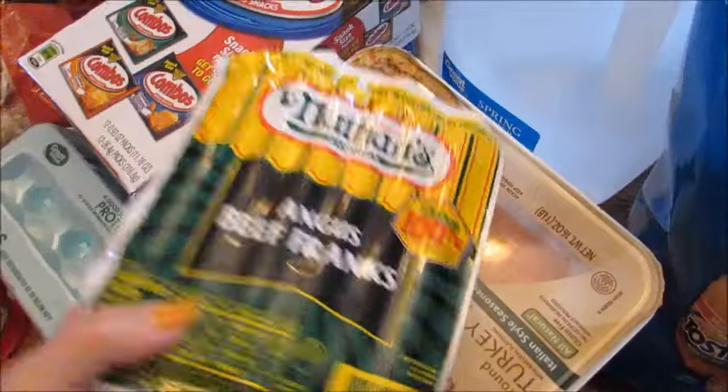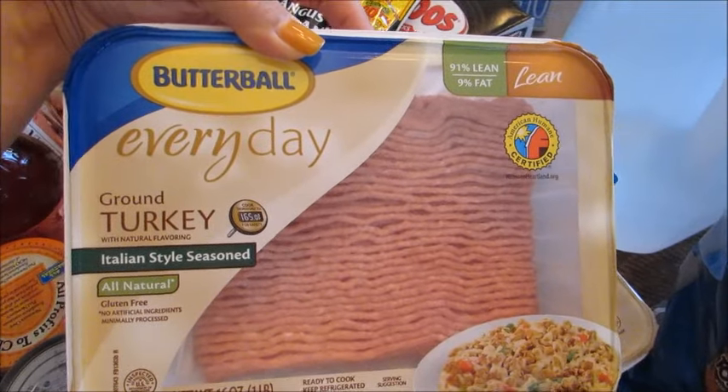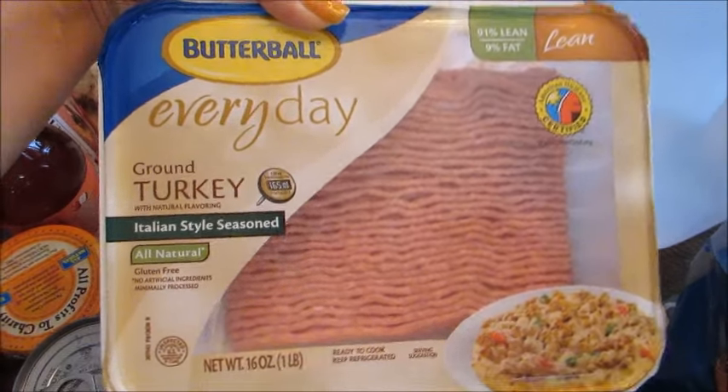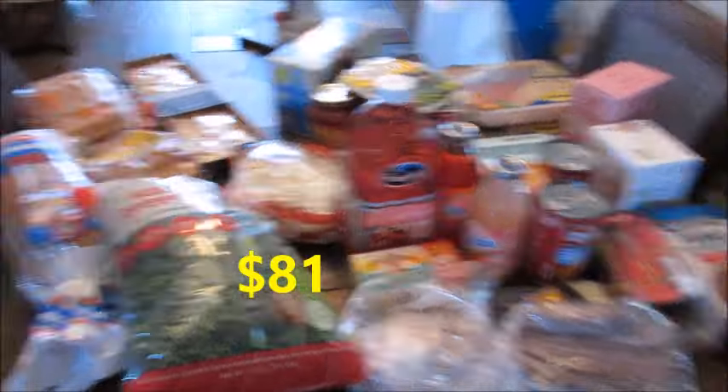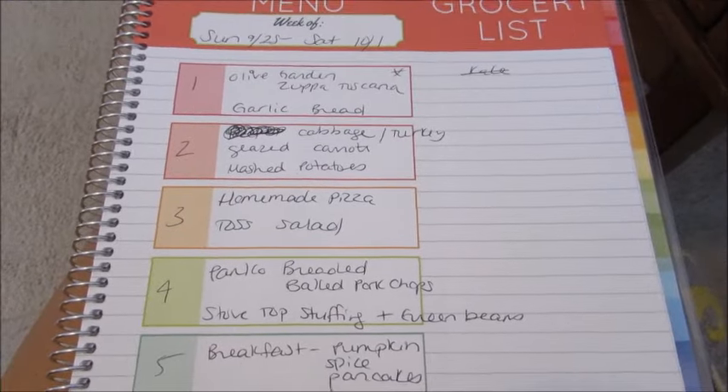I got our favorite hot dogs — we like the beef Nathan's. Then I got two packs of the Butterball Italian style seasoned ground turkey. One of these will go in the freezer for next week and one will go with that cabbage dish I've been talking about. So that is the haul — I will insert my total here — and I will share my meal plan after this.